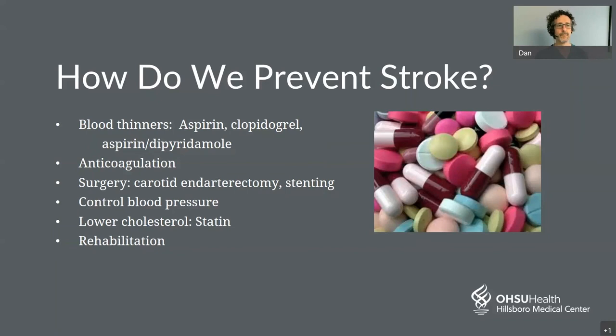I would suggest learning BEFAST — I encourage you to watch that video to learn BEFAST so you can recognize stroke symptoms if you ever experience them, or if anyone in your family or coworkers experiences these symptoms. Remember, if you recognize those symptoms, it's critical to call 911 immediately.